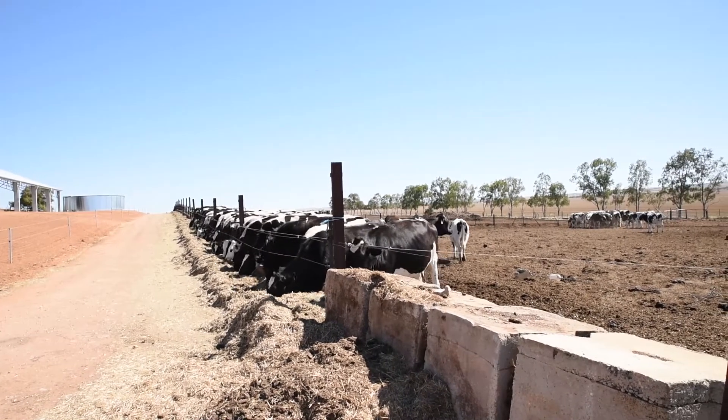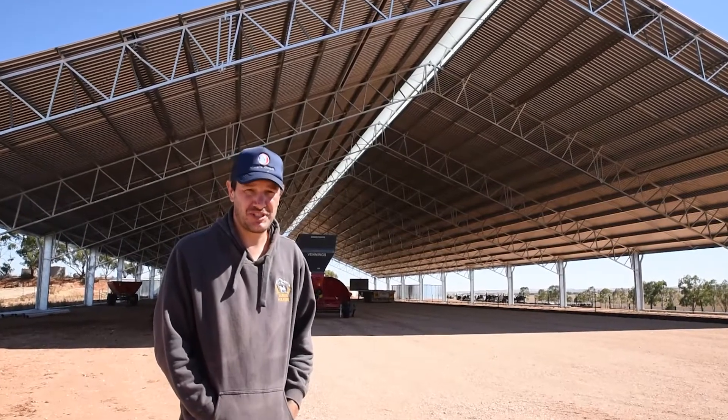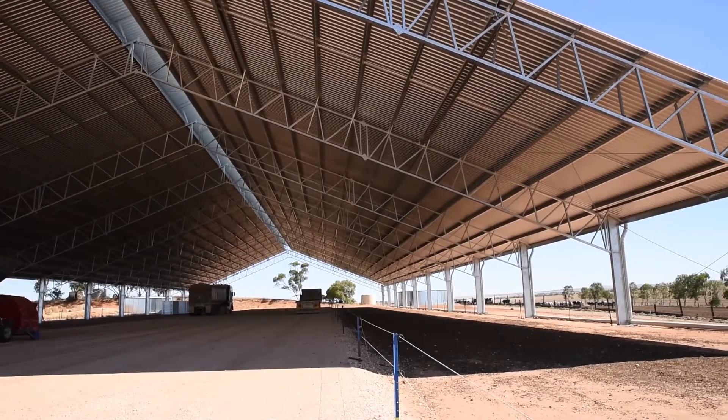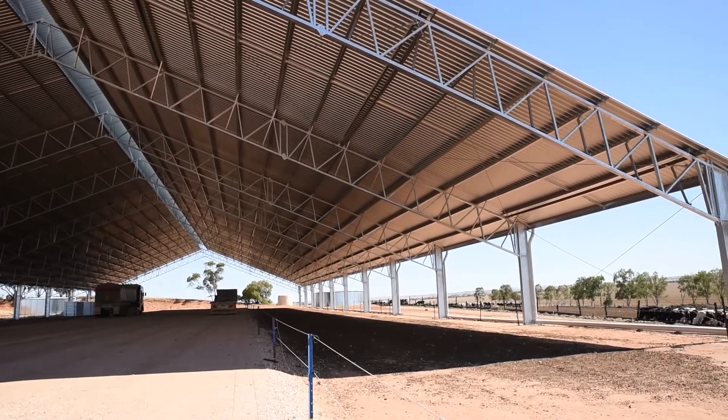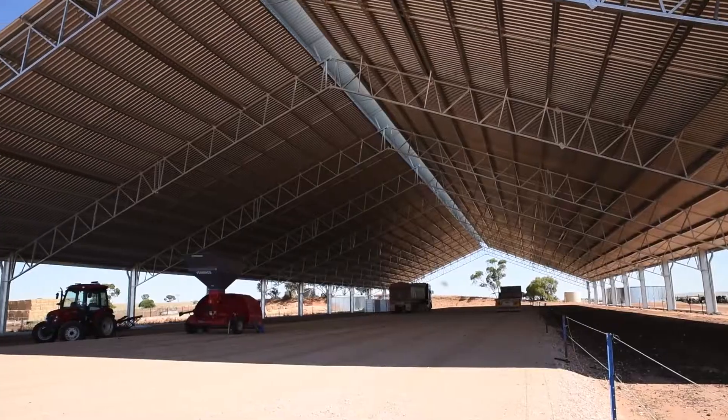The shed behind me is an Integra Shed. Integra are extremely good to deal with. Through Rob, the project manager, we found the whole process quite easy and comfortable. We're hoping that this shed will help drive efficiencies in our herd and increase milk production.